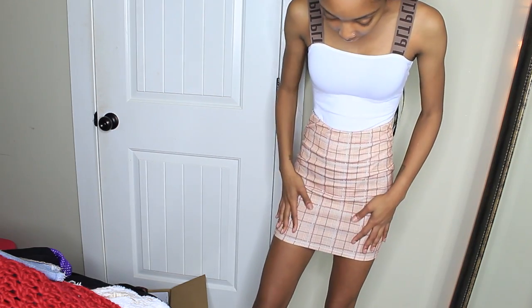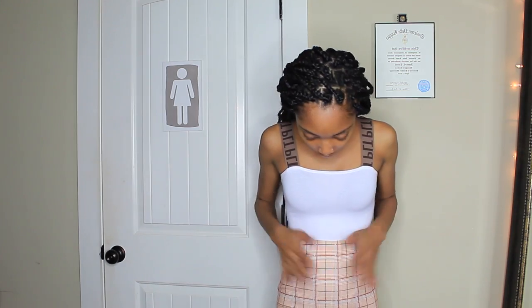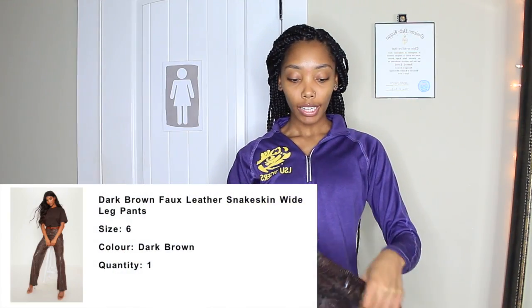I also got this plaid skirt. I obviously wouldn't wear it with this shirt but it's really cute. I'm not exactly sure what I would wear it with, but it's cute. I believe I got this skirt in a size zero.